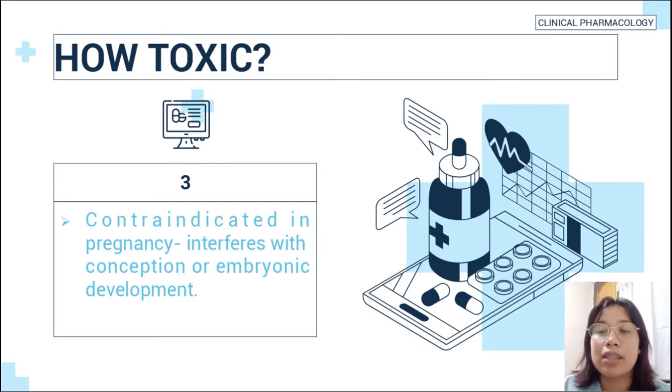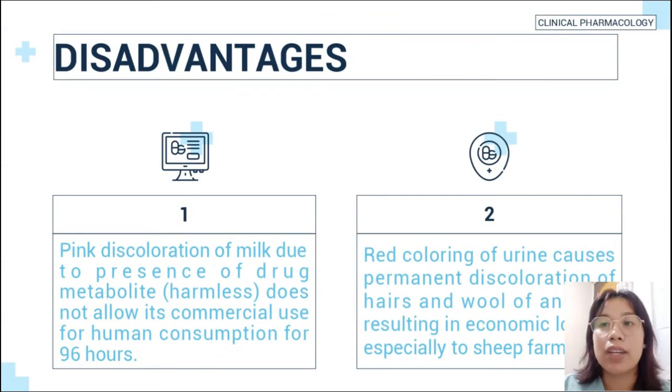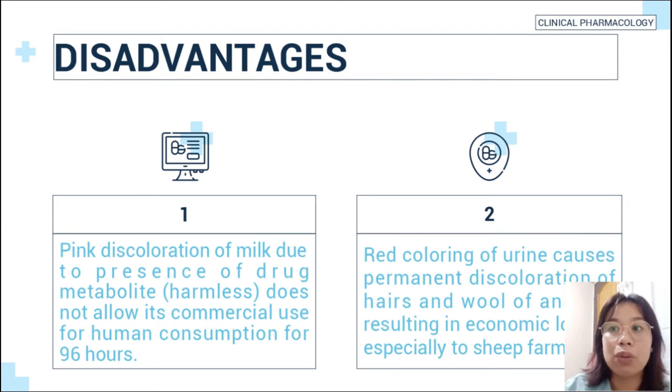Phenothiazine is contraindicated in pregnancy as it interferes with conception or embryonic development. Disadvantages include: first, pink discoloration of milk due to presence of drug metabolite, which, though harmless, does not allow its commercial use for human consumption for 98 hours. Second is red coloring of urine, causing permanent discoloration of hair and wool of animals, resulting in economic losses especially to sheep farmers.